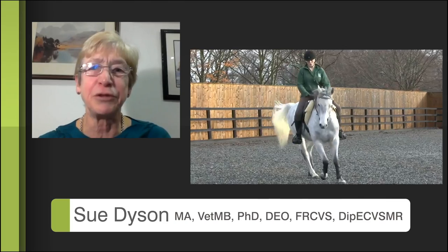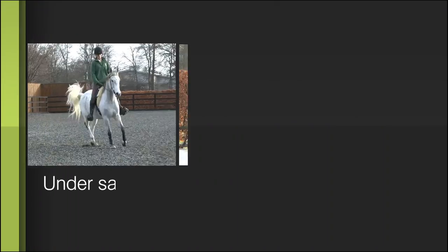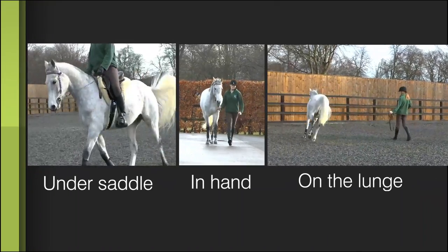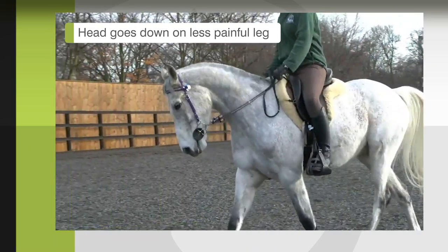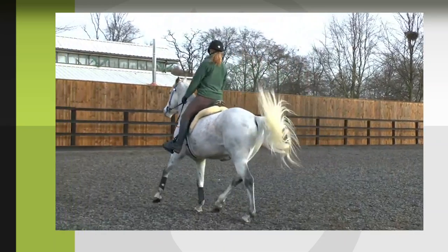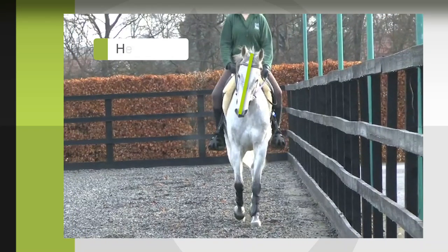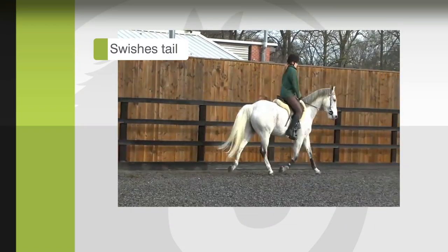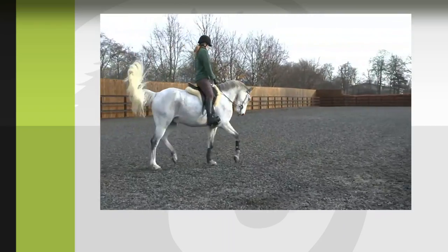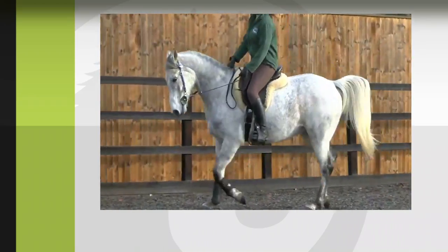Most people would recognize that this horse shows a right forelimb lameness, but when evaluated in hand and on the lunge, the horse appeared sound. The head goes down as the left forelimb hits the ground. In addition, the horse episodically tilts its head, opens the mouth, swishes the tail, and has a rather unsteady head carriage in addition to the head nod. These features are likely to reflect the pain associated with the right forelimb lameness.